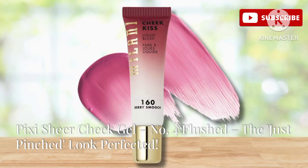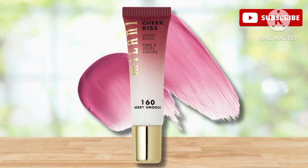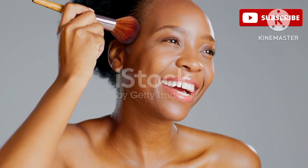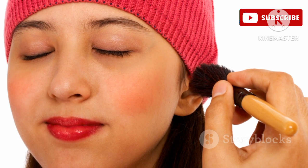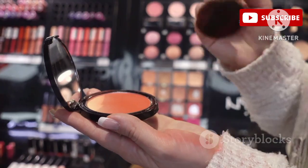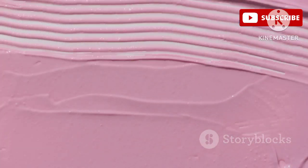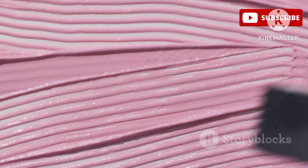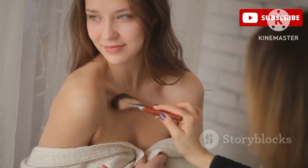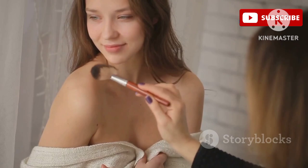Now let's talk about a cult classic — the Pixie Sheer Cheek Gel in shade Num4 Flushed. This product has been a staple in many makeup bags for years, and it's easy to see why. It gives you the most natural just-pinched look that's so flattering on everyone. The formula is a dream — not too thick or too runny, a lightweight gel that blends out effortlessly, leaving behind a sheer wash of color that looks so natural and healthy.